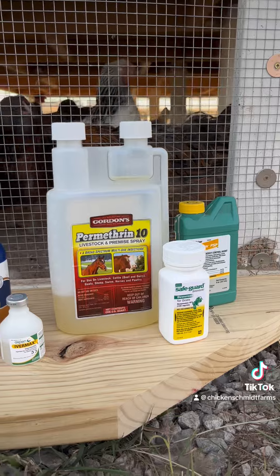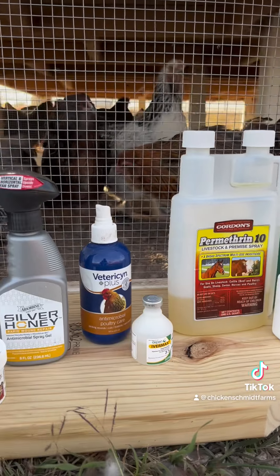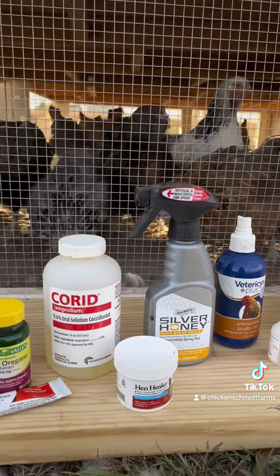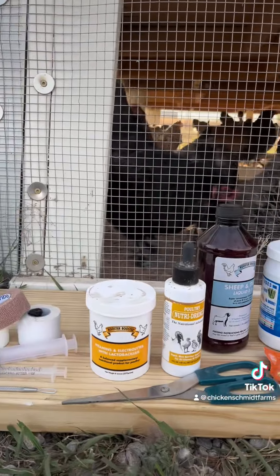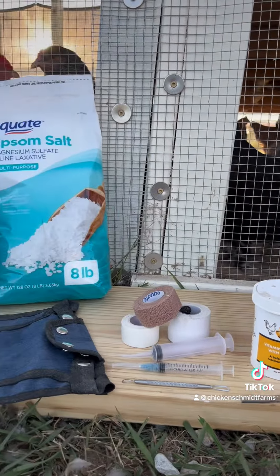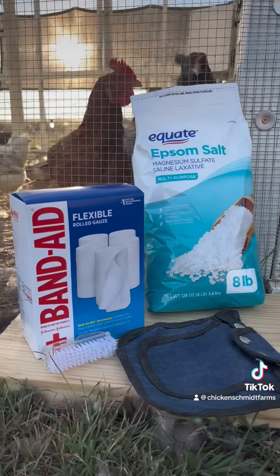Another surprise cost with chickens is vet care or a first aid kit. If you're looking to go as cheap as possible, culling and replacing sick or injured birds is a $0 option, but I much prefer to treat what I can by having a first aid kit on hand. At its most basic, a first aid kit with the most commonly needed items will run you around $70.